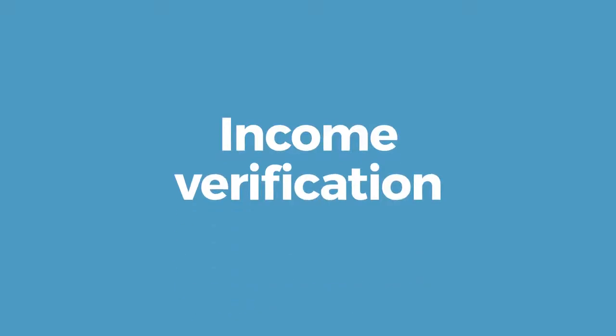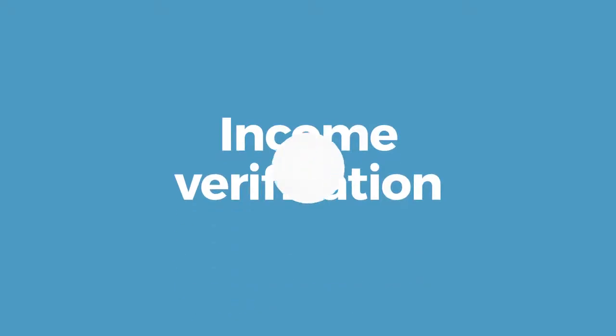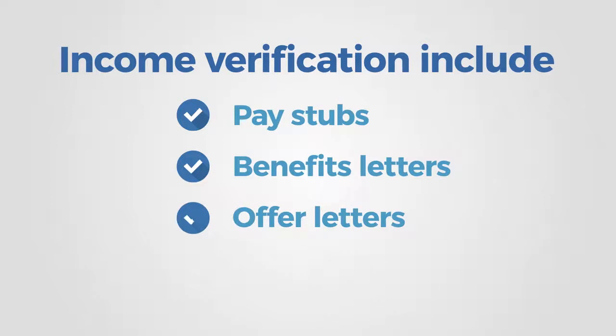We require income verification documentation, which may include pay stubs, benefits letters, offer letters, or tax returns, including the two most recent quarters of profit and loss statements if any household member is self-employed.